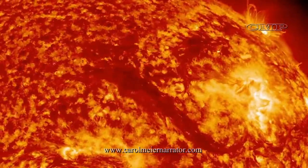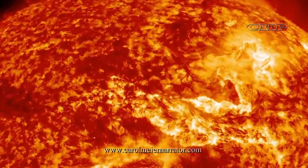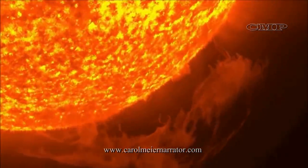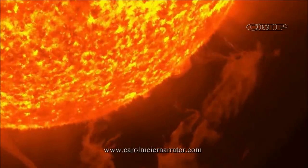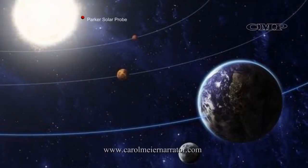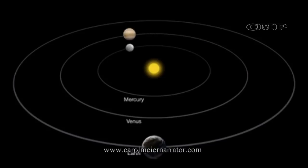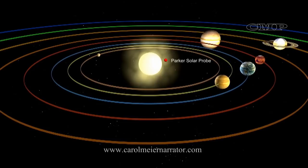It will spend a total of 30 hours within the corona before NASA turns off its transmitter and leaves it to its fate — and it will be a fiery one. The spacecraft will fly through the Sun's atmosphere as close as 3.7 million miles from our star's surface, which is well inside Mercury's orbit, and 7 times closer than any spacecraft that has come before. The Earth is 93 million miles from the Sun, so 3.7 million miles will be very close.